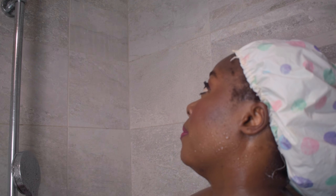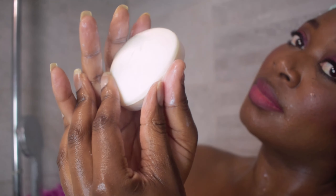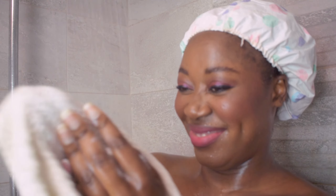After exfoliating with the Skin Functional scrub, your skin's primed and ready, and that's where the Dove soap really shines. It's not just about getting clean — it's about nourishing your skin and enjoying that soft, fresh feeling.